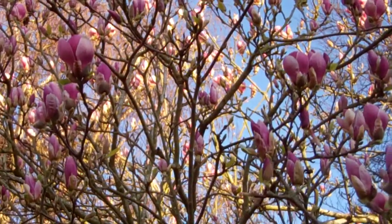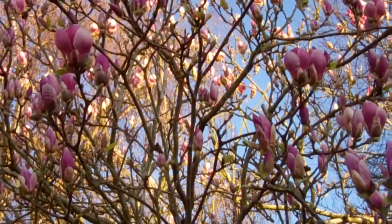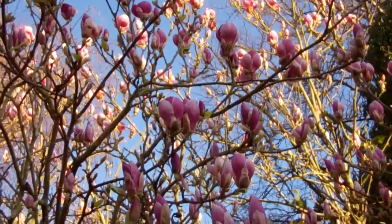Good afternoon everybody. Today I'm going to talk about the magnolia blossoms on our tree. Here you can see all the blossoms have now opened up. Doesn't it look so beautiful and pretty?